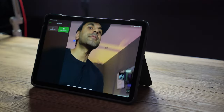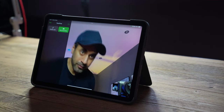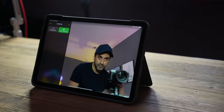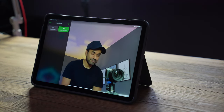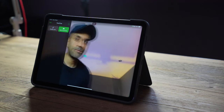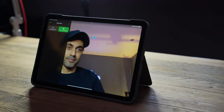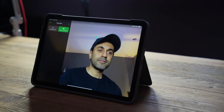The second reason is that Center Stage is now available for the iPad Air, just like it is for the iPad Pros. It works with FaceTime and other apps like Zoom, and it uses the new updated 12 megapixel selfie camera on the front of the iPad Air. It actually does a really good job, so if you do make a lot of calls, this is a really great benefit.